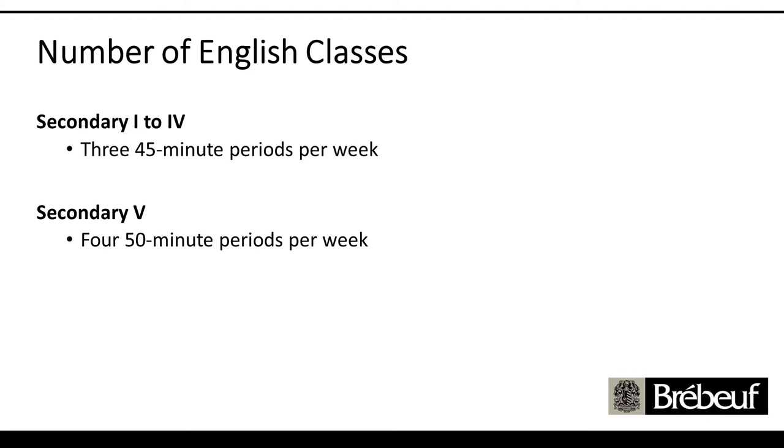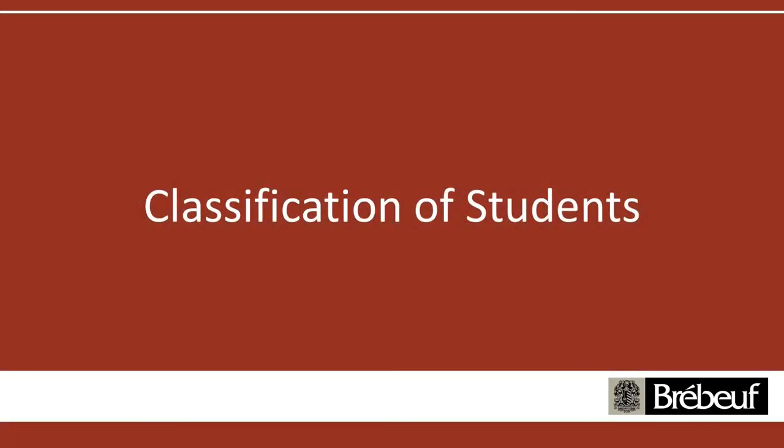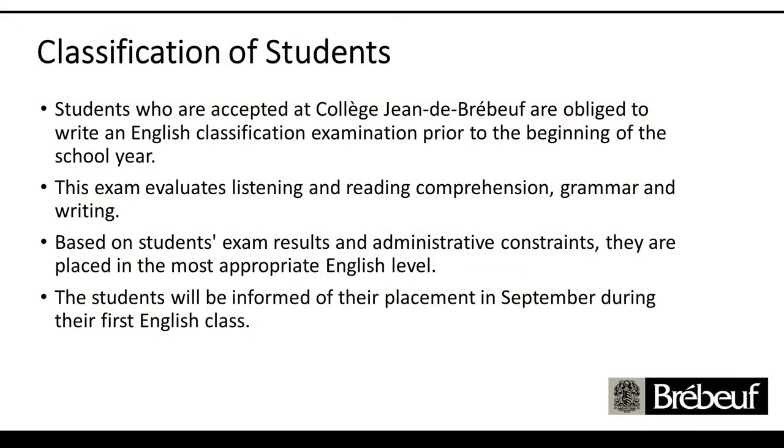I'm going to turn it over to the wonderful Mr. Fuster. He's going to talk about how we classify students for the English levels. We classify our Sec 1 students who are coming into the college before the first day of classes. Classification dates have jumped around over the past couple of years due to the pandemic, but we've been able to successfully classify everybody. The students come in and write a test. The exam evaluates reading comprehension, listening comprehension, grammar, and writing. It usually takes about an hour and a half to two hours. Based on the results of that classification exam, students are placed in the levels that Melissa previously mentioned.